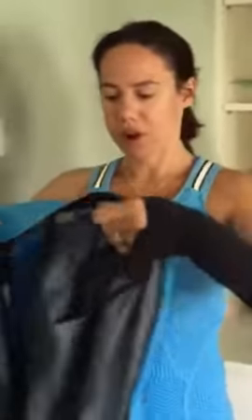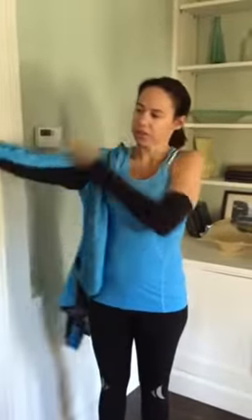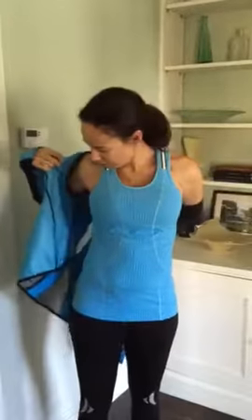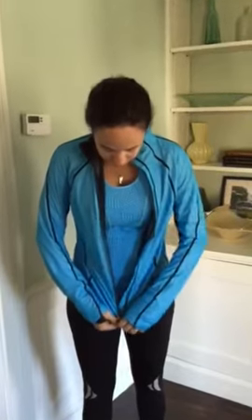My other favorite piece is my Magnitude Wind Stopper jacket which you can see has a vent in the back. I hate being really hot when I run so it's nice to have a lighter jacket but also have the breathability in the back. It's really comfortable and super lightweight.